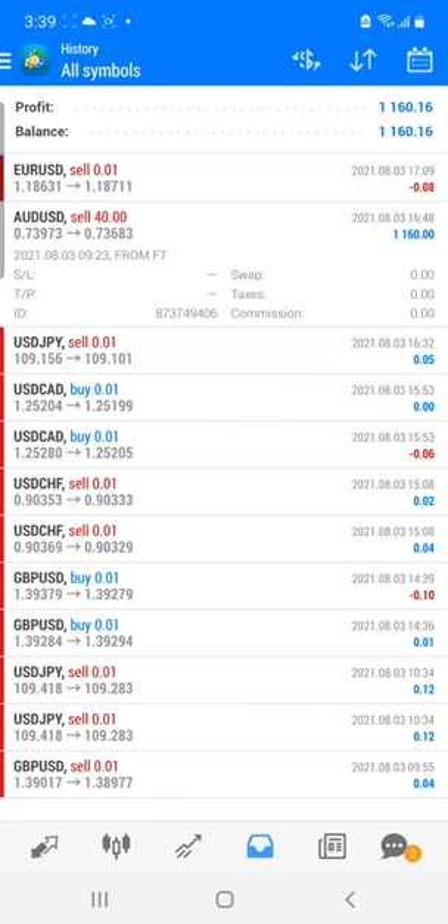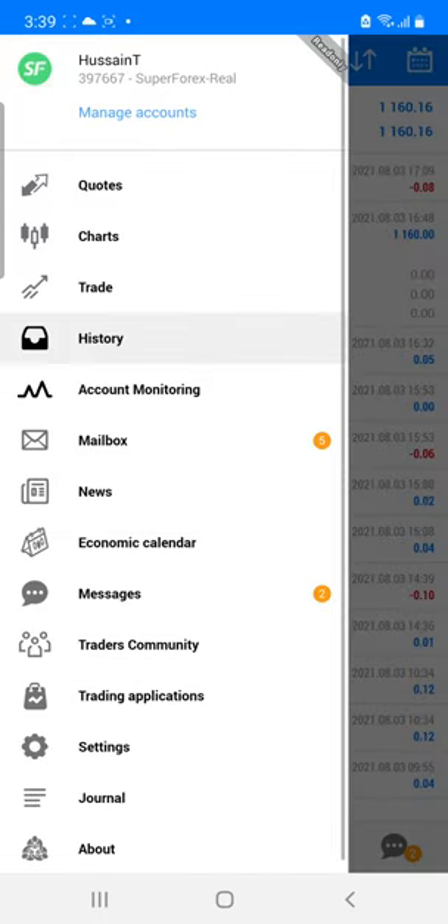Today, whatever movement happened in this particular pair, you can see that we took the same trade based on our calendar signals. We took an entry for this particular pair and booked a very good profit. Here you can see all these details.